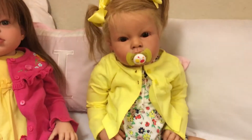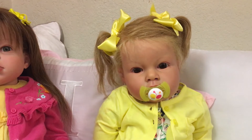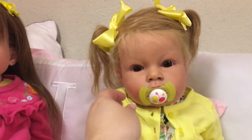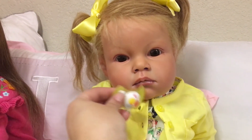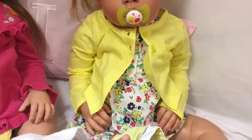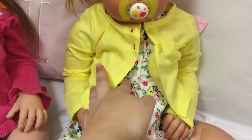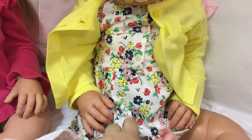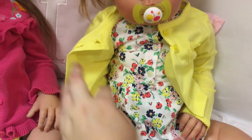Then I have Aubrey here and she's got her yellow ribbons in her hair and her pacifier. I have to fix her magnet as it has slipped a little. She is wearing this nice pretty yellow cardigan over her little dress, and her dress has a bunch of different flowers on it.